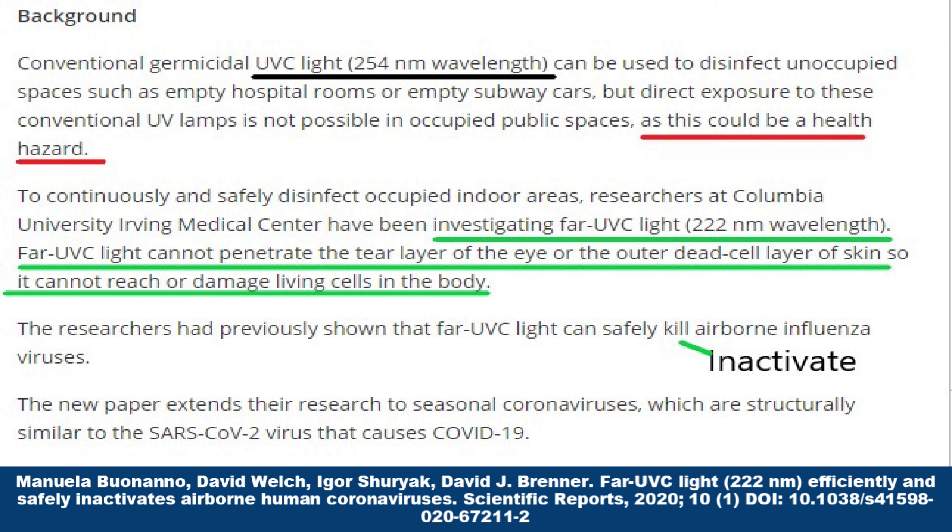It does not require an incredibly active imagination to recognize the impact of FAR UVC light that is actually safe to install in public places such as movie theaters, hospitals, retirement homes, and so on and so forth — that could be on when the place is occupied.